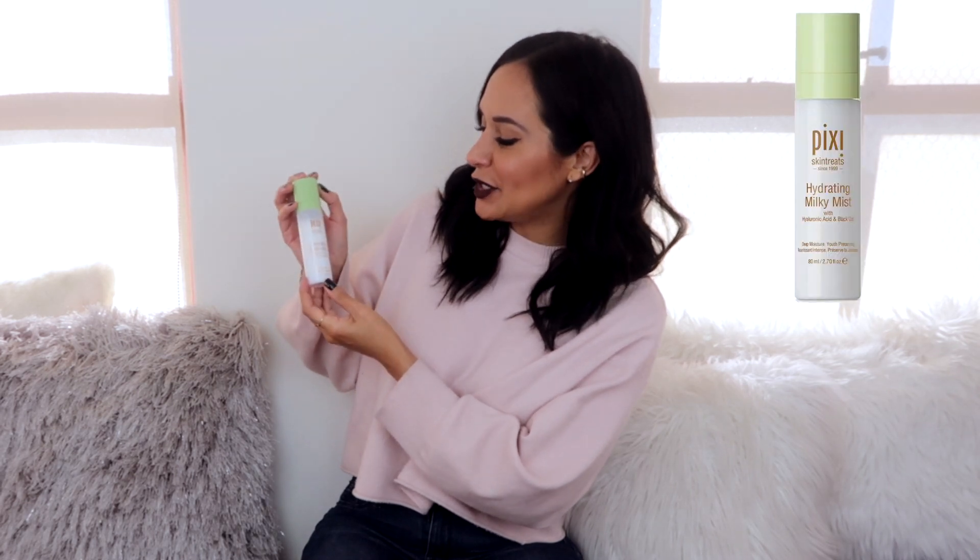Number four on my December favorites list is this Pixi Hydrating Milky Mist. You give this little thing a shake and spray — it's so light and refreshing, and the smell of it is so good. You can put this on before your makeup or at night. For me, my face was feeling a little bit dry and I just needed something to hydrate my face throughout the day while I'm working, so this has been one of my absolute favorites.